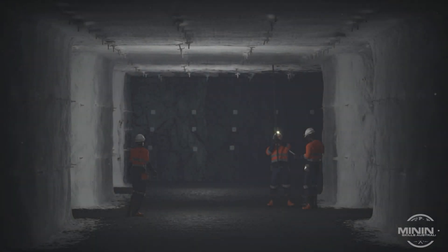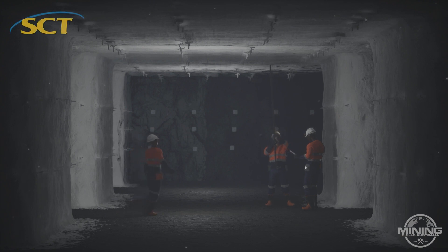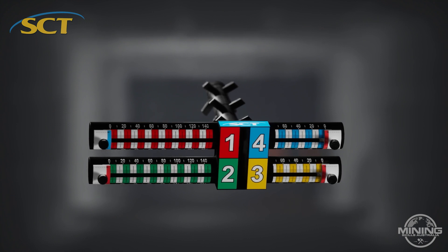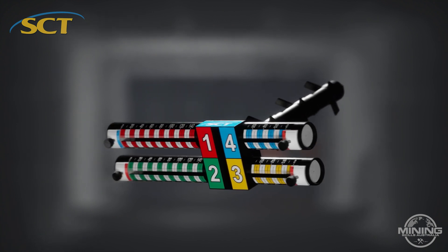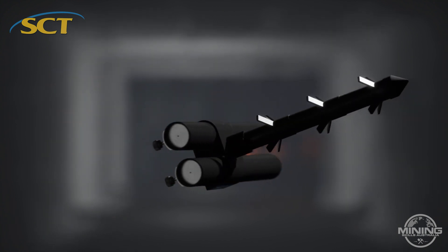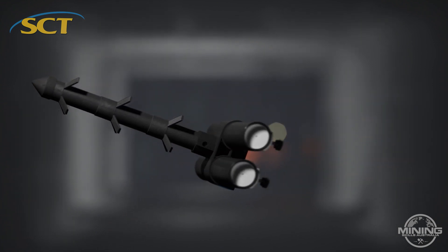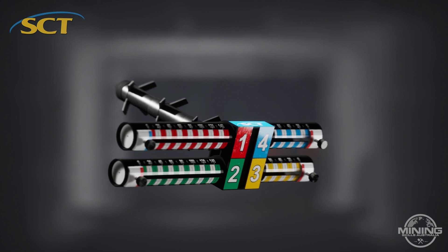In the world of underground mining, safety is paramount as ground failure can be catastrophic. One instrument has been helping mines to protect people and production by monitoring ground conditions since 1996. The Rocket monitors deformation in the rock mass. It's designed by geotechnical engineers, supplied by Strata Control Technology, and is an industry standard in the Australian mining industry.